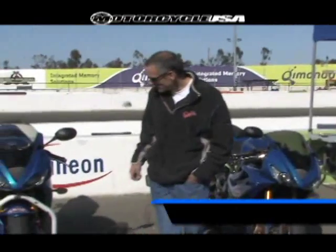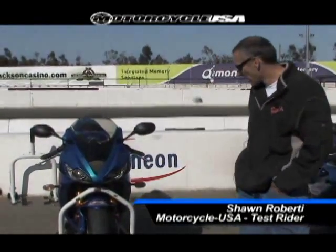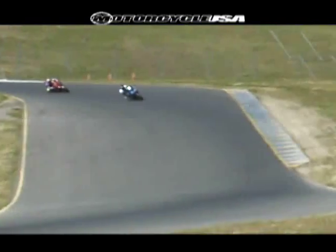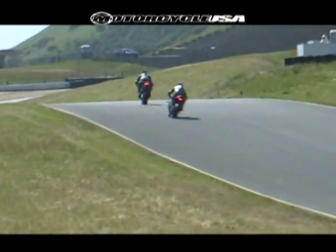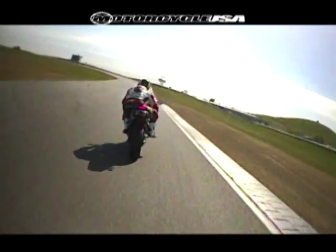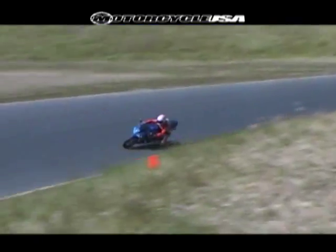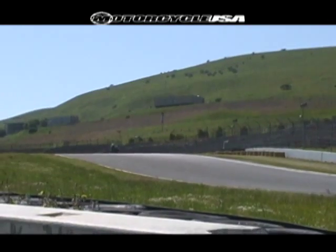Over here with the Triumph 675 — this is actually the third year in production with this bike. This blue one here is a great color. Loved to ride it. Three cylinder, had an awesome mid-range and low-end torque. You can kind of fudge around with the gears because it didn't really matter what gear you're in. Plus the engine had a really unique sound — almost like an F1 car.